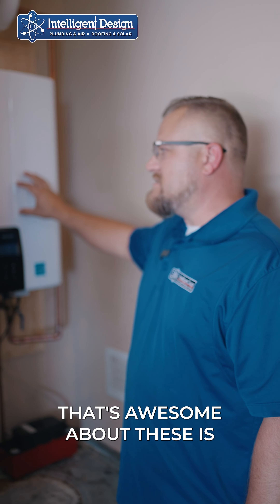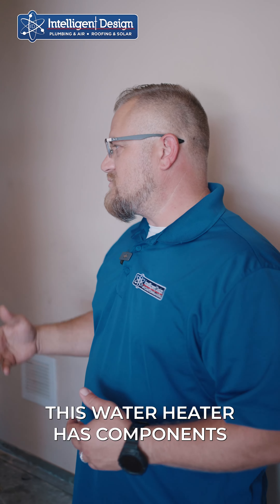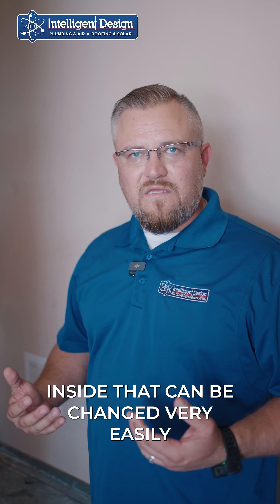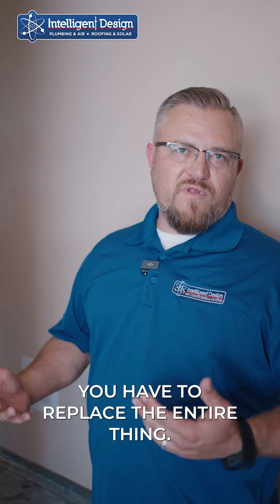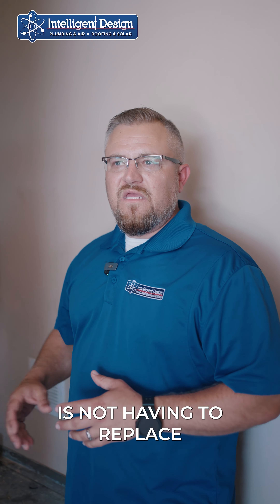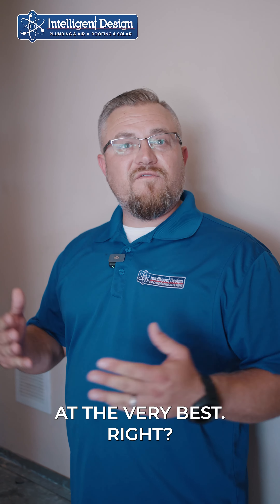The other awesome thing is this could possibly be the last water heater you ever buy. This water heater has components and parts inside that can be changed very easily, versus a tanked unit where if it cracks you have to replace the entire thing. That's the biggest way you'll save money — not having to replace the unit every 10 years at the very best.